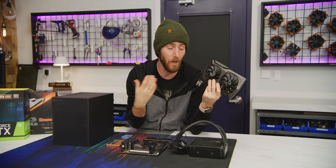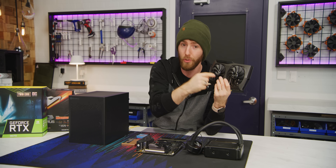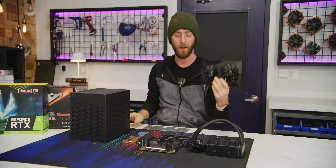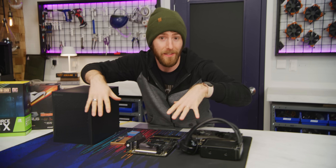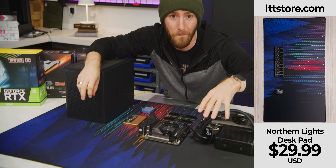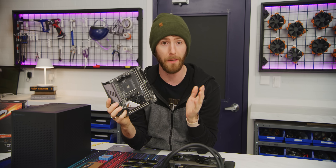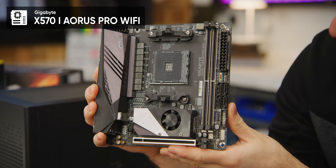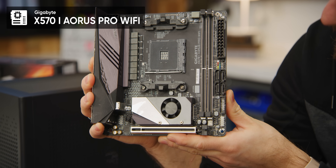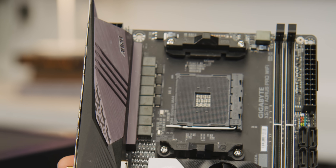At least, as long as you can find a way to get fresh air from outside the case to your hottest components. On that subject, let's have a look at them, spread out over our Northern Lights desk pad here at lttstore.com. We've got everything we need, starting with our Aorus X570i Pro Wi-Fi motherboard.